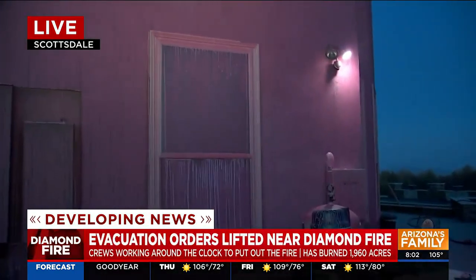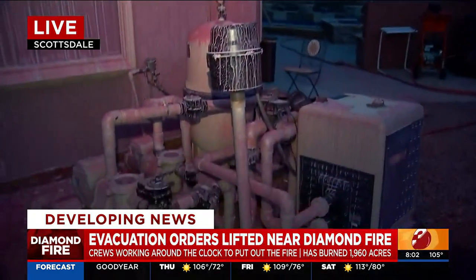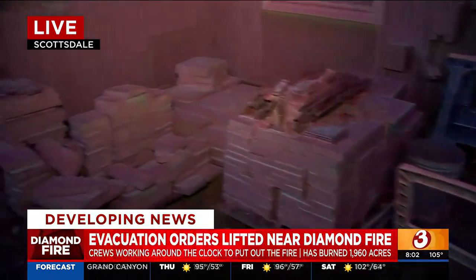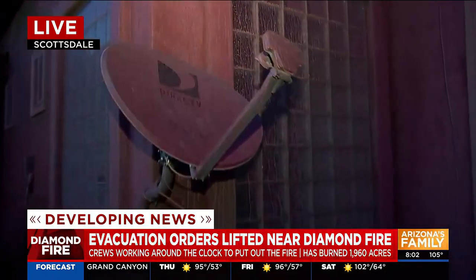Look at just how crazy this is. You come home after being evacuated and your house is just pink. The entire home here off of Rio Verde and 141st Street is covered in pink from the fire retardant. These were homeowners that were evacuated, and they are happy to be home tonight.